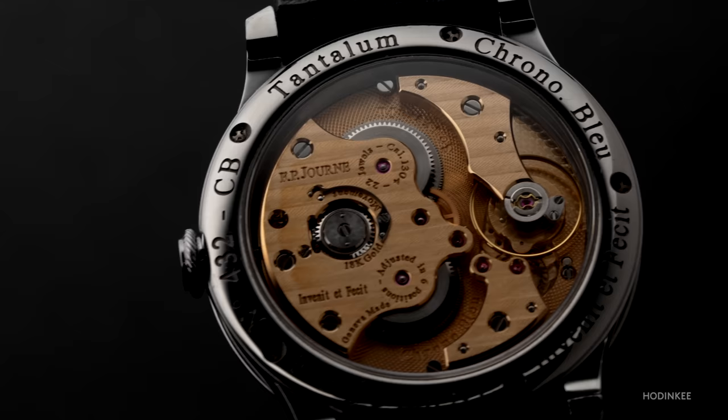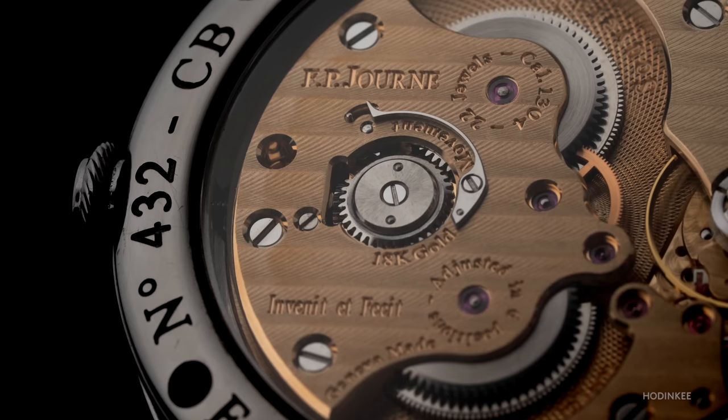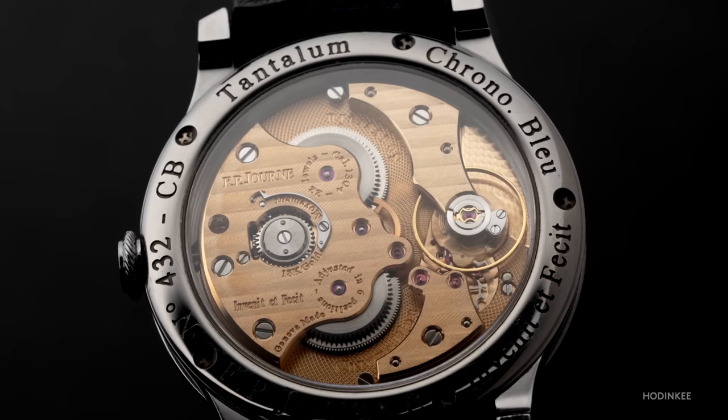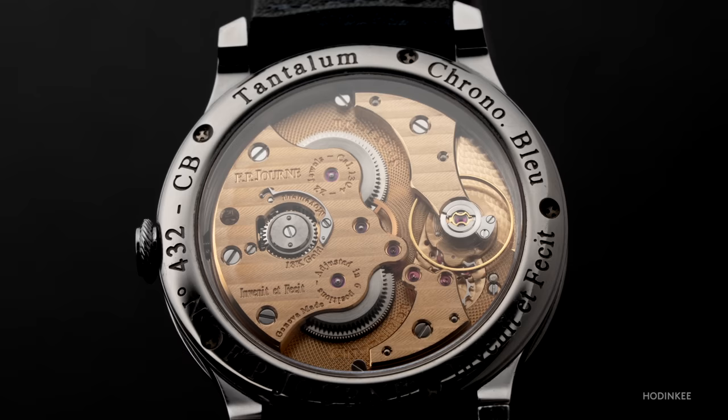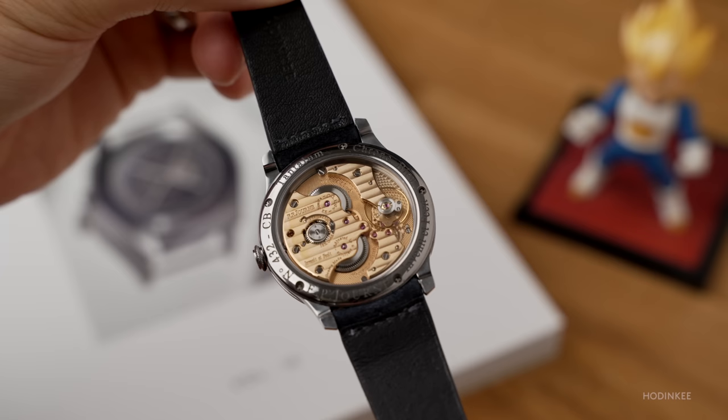Unlike most watch movements I've encountered, this one is primarily made of 18-karat rose gold, and it is a joy to stare at. Spec-wise, it's got not one but two mainspring barrels that help it achieve a respectable 56 hours of power reserve. It's also a manually wound movement, so no pesky rotors blocking the view. It doesn't hack, which makes it hard to set a reference time — this was literally my only initial gripe about this watch, but it's something that surprisingly didn't bother me at all during my week wearing it.